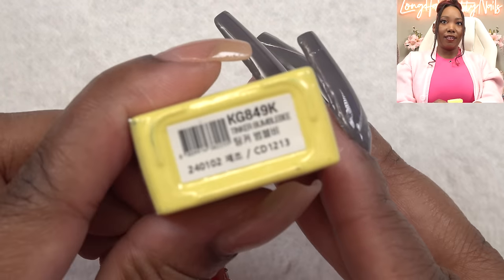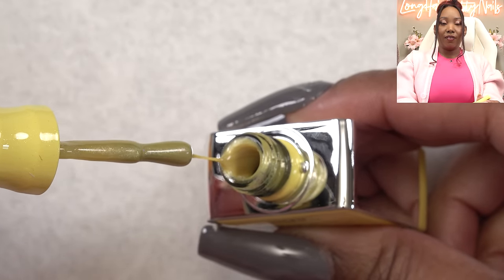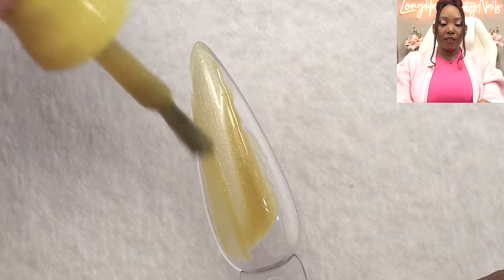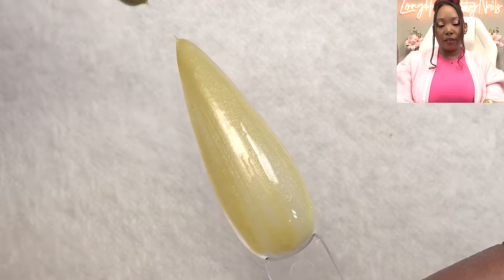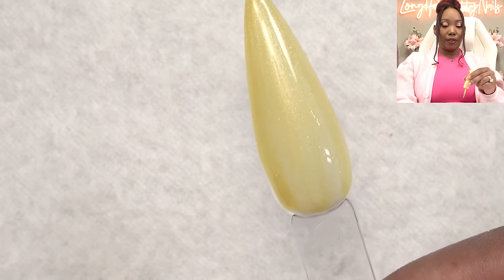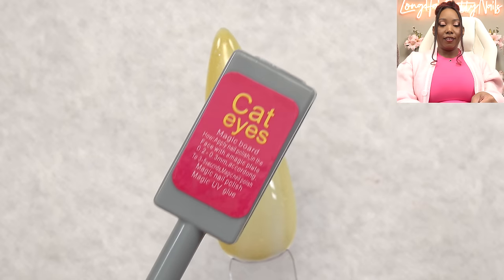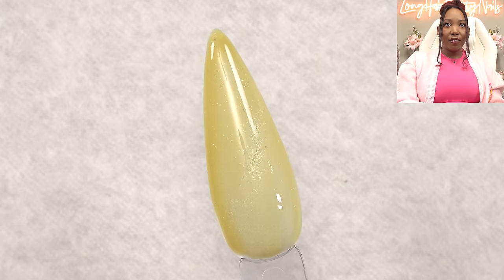Next we got Tinker Bumblebee — a more golden daffodil color. Because these are a bit thinner, I would recommend having a cream base as the background color. You can wear it sheer if you want, but I think it will show up more with a base. Let's see the cat's eye — it's very subtle. I'll have to do these on top of something because they are magnetic polishes, but I want to see what two coats will look like.